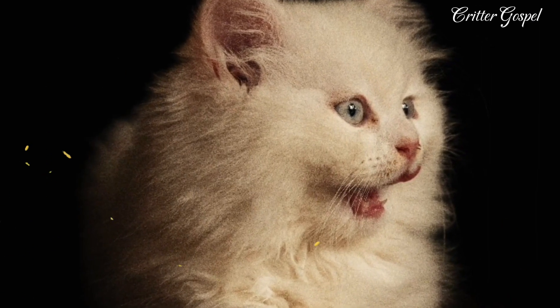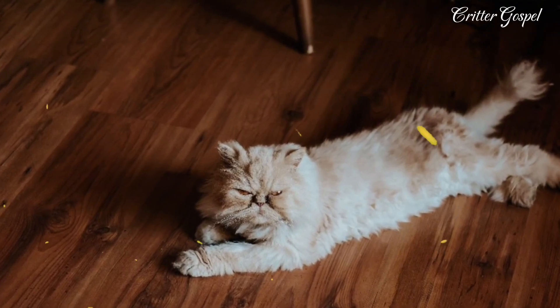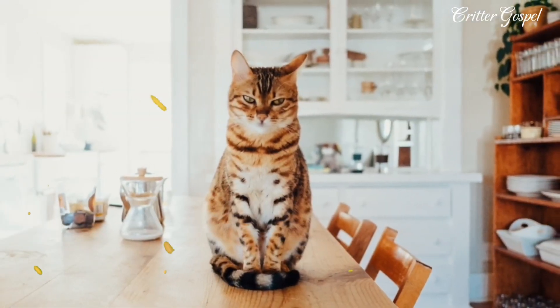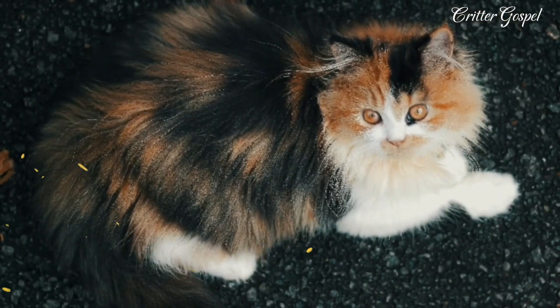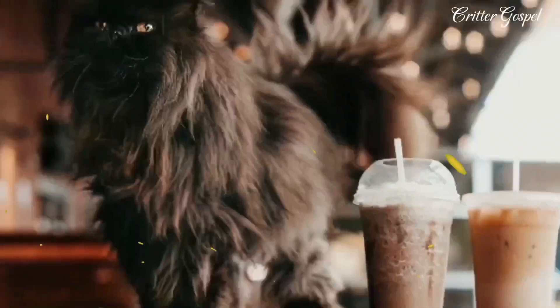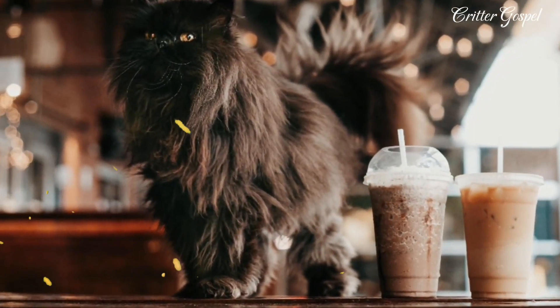Number four: Persian cats are among the first pedigree cat breeds registered by the Cat Fanciers' Association, which was established in 1906. Number five: Persian cats come in different colors and varieties such as white, black, blue, red, cream, silver, calico, tortoiseshell, tuxedo, and more. Number six: Persian cats have a unique face shape known as a brachycephalic structure, which is a result of a genetic mutation that occurred in the 1950s.